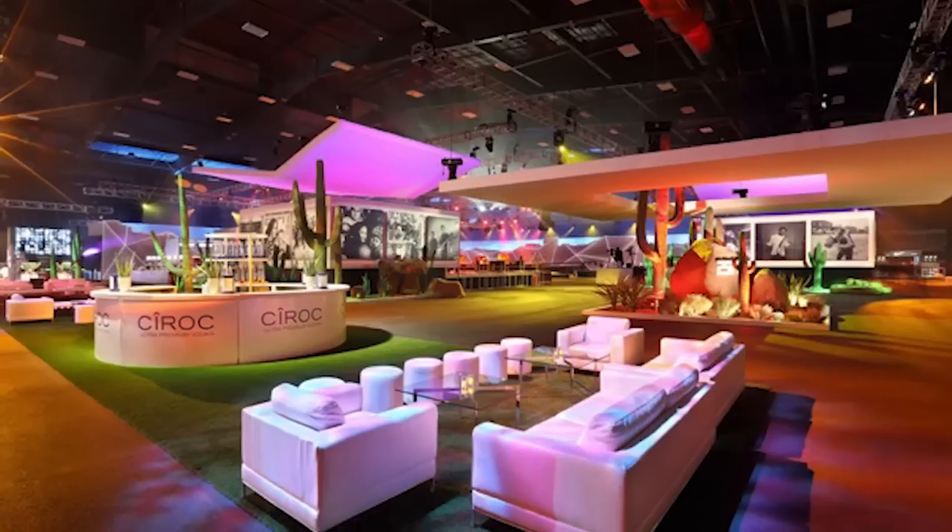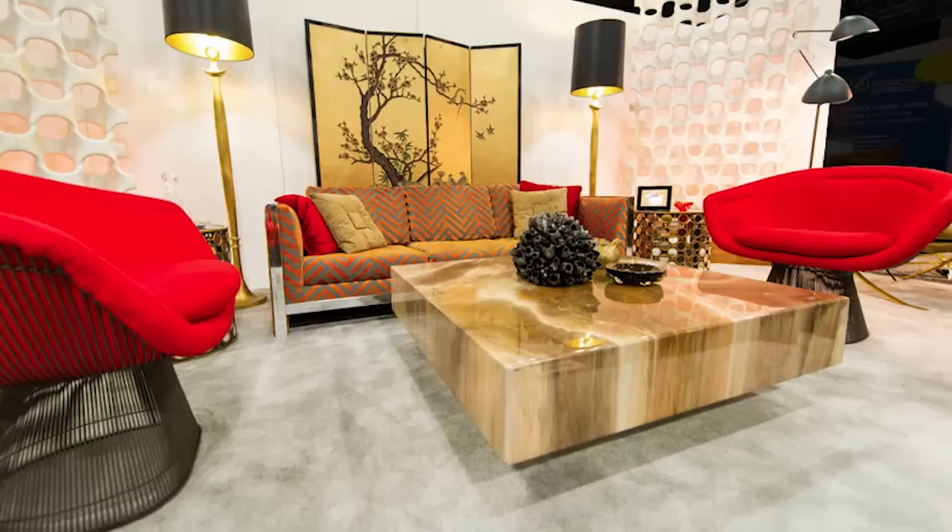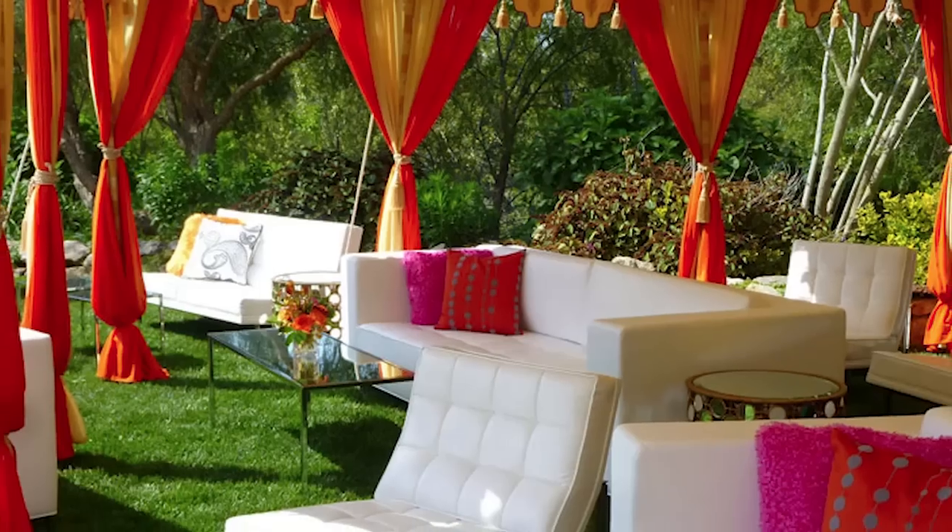Hello, I'm Fritz Williams, president and owner of Form Decor Modern Furniture Rental. Form Decor is your go-to source for high-end luxury rentals for the movie industry, for trade shows, and special events.